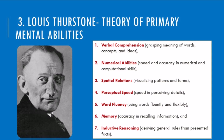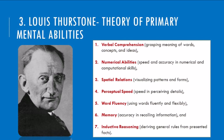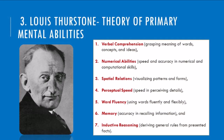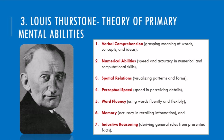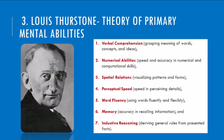Word fluency: generating words rapidly and flexibly—think coming up with synonyms and brainstorming ideas. Memory: accurately recalling information—think remembering names, dates, and facts. Reasoning: deriving logical conclusions from presented information—think solving puzzles and making decisions based on evidence.